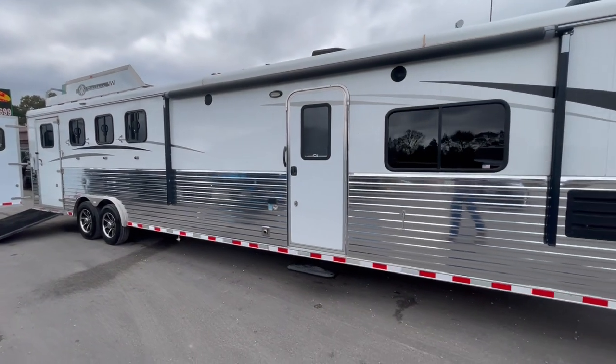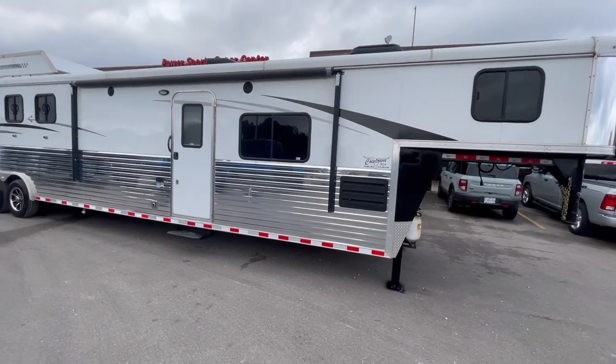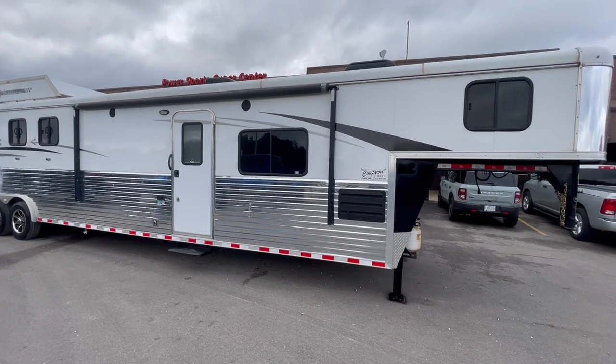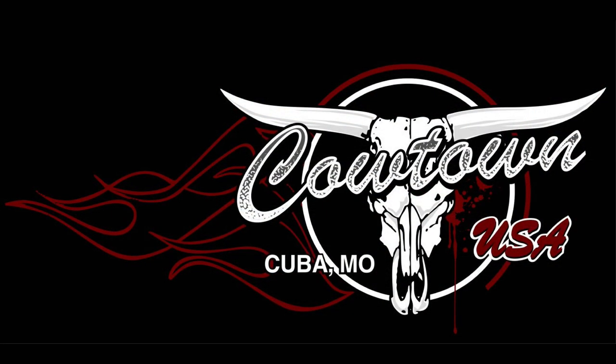I'll give you an outside view of it. So give us a call at Cowtown, USA. You'd be glad you did. Thank you.